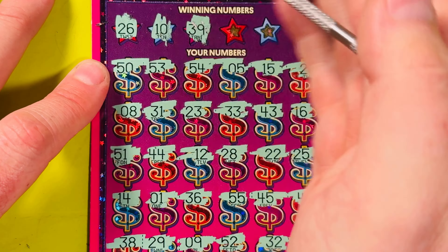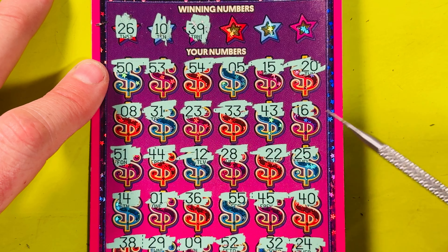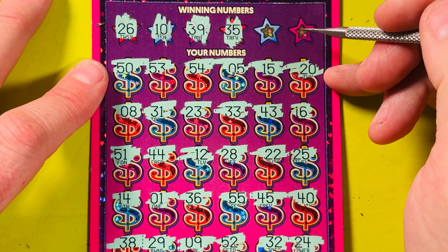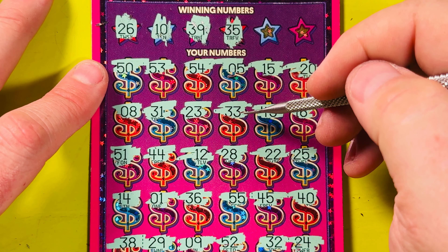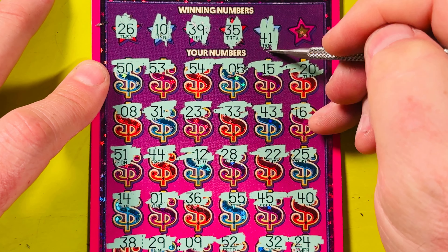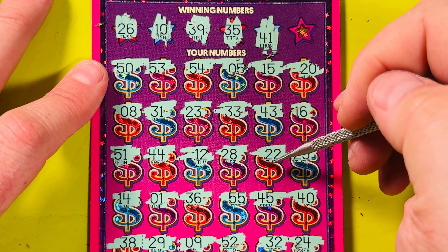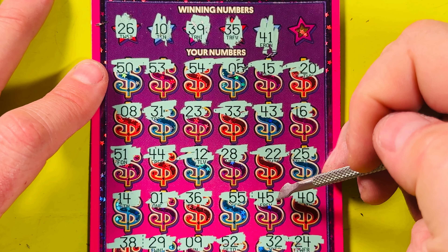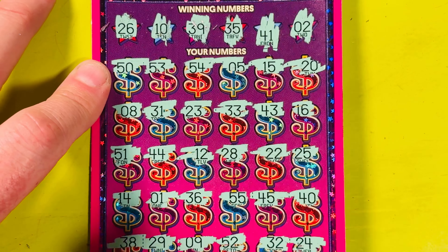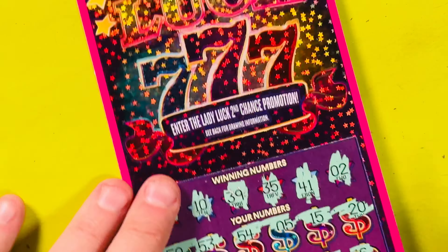I don't see a 10. Followed by 39 — what do we have for 30s? 31, 33, 36, 38, 32 — no 39. Next is 35: 31, 33, 36, 38, 32 — no 35. Next is 41 — did I see a 41? 43, 44, 45, 40 — no 41. Finally, number 2. I don't see it. I don't think this is a winning ticket.